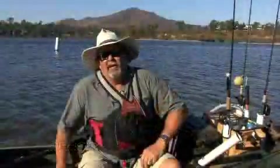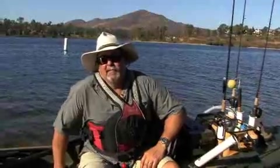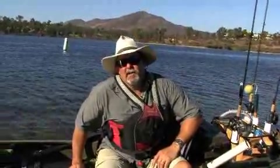Avoiding heat stroke is really not that complicated, but you do need to plan for it and think about it. Until next time, I'm Jim Sammons and that's your Exofficio Kayak Fishing Tip of the Week.